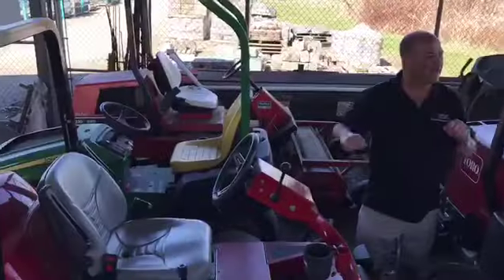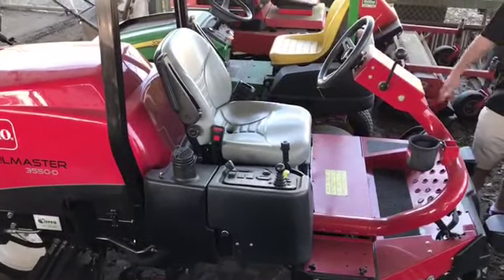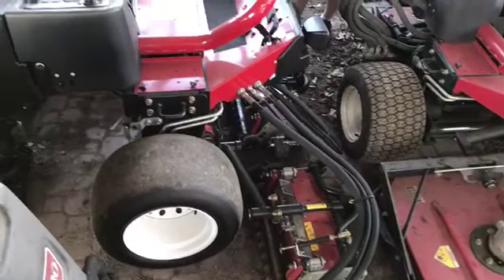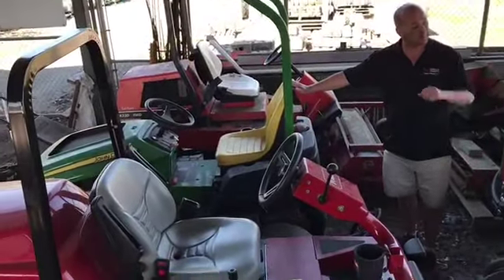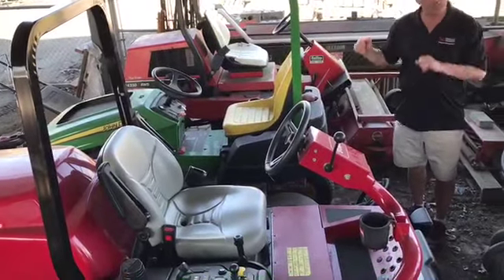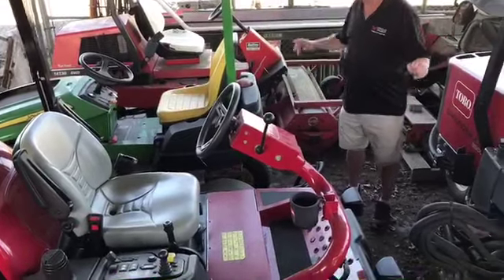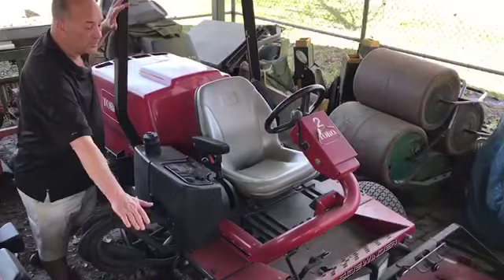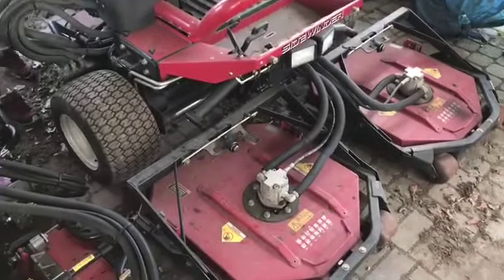We're surrounded by several of the mowers we'll be learning to use. For shortcut turf such as fairways, we'll be using a five-gang piece of reel mowing equipment. A smaller three-bladed or triplex reel mower will also be used for shortcut fairway turf, which is usually cut between one half inch and three-quarters of an inch. For higher turf, we'll use this standard riding triplex rotary — the same blade type as on a regular home lawn mower.